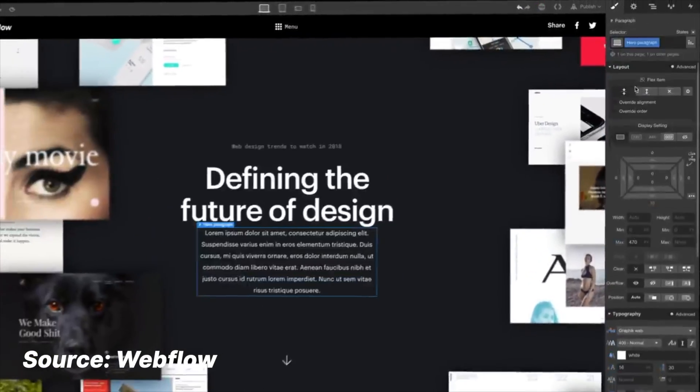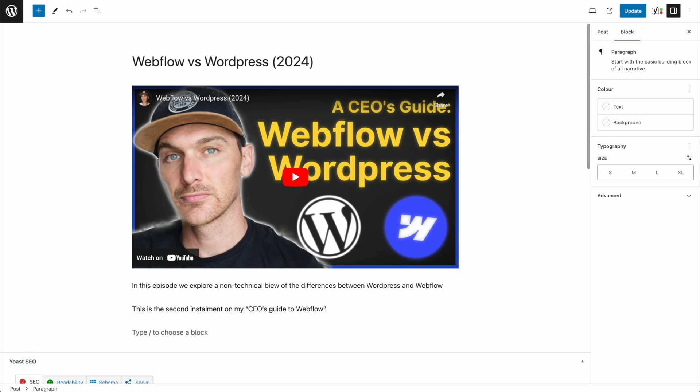To briefly summarize my previous video: Webflow was exciting because it allowed you to build a theme exactly as you wanted. You're able to create real HTML elements and style them however you like. Whereas with WordPress, you can still do this, but you have to write the code for it — and once you've written the code for that theme, you're stuck with it. WordPress then enables you to just add content, change images, really basic stuff.